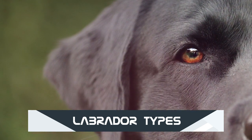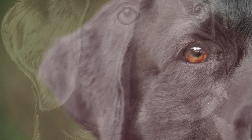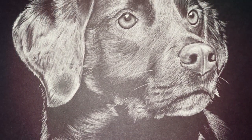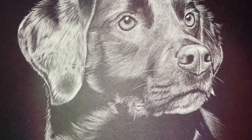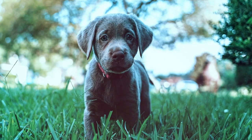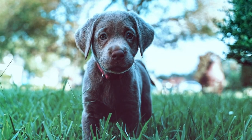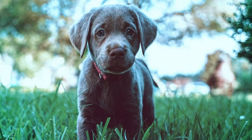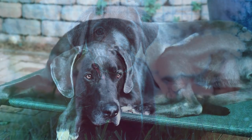If you'd like to buy a charcoal lab with blue eyes, you need to find the best and most reliable Labrador breeder. Make sure you ask questions to understand the history of the dog and what you can expect as they get older. For silver labs or champagne labs for sale, you must have detailed information about the breed and its pros and cons to see if it's a perfect fit for you and your family.